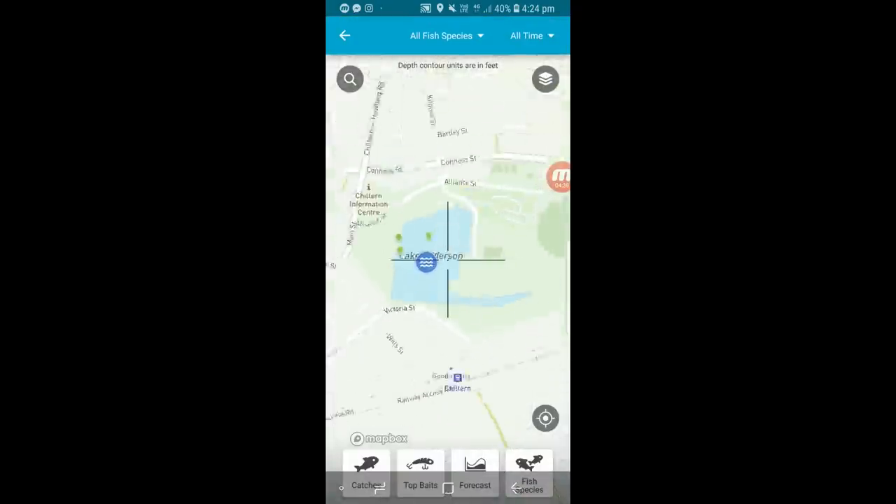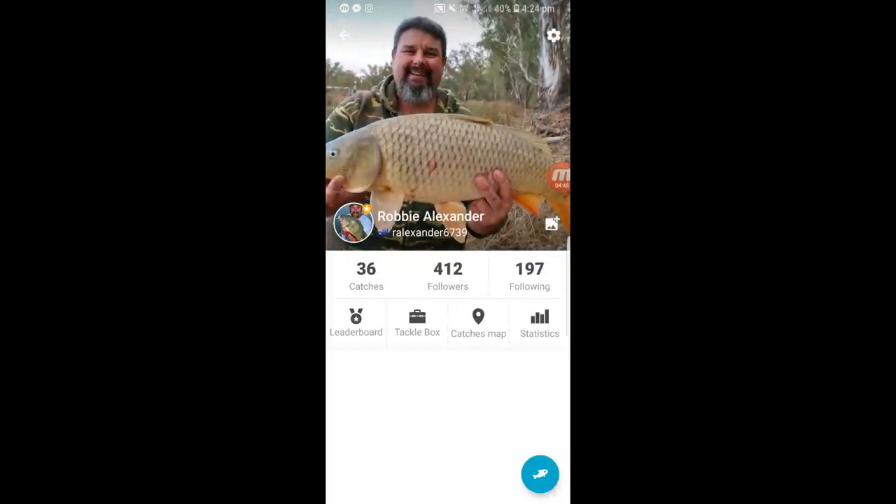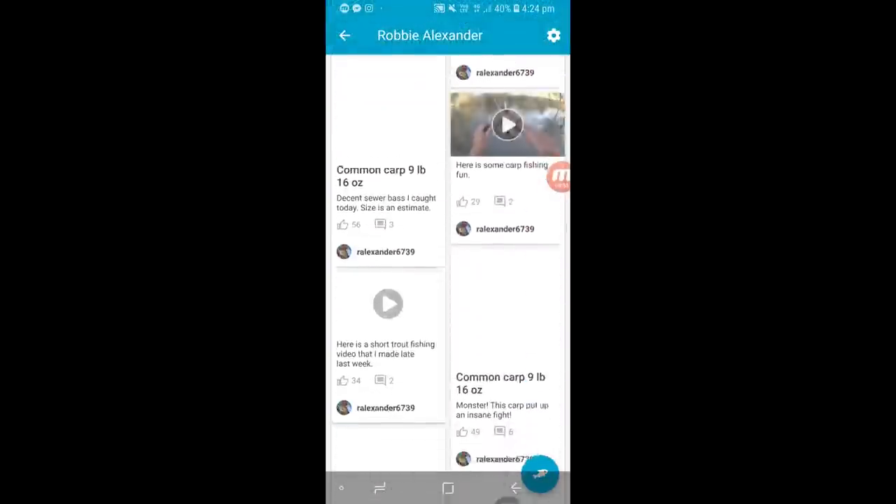So folks, that's how Fishbrain works. You can log on, create an account, and feel free to follow me — Robbie Alexander, Ralexander6739. Hit me up on Fishbrain, share your information, it's great fun. Now it's time to go fishing!